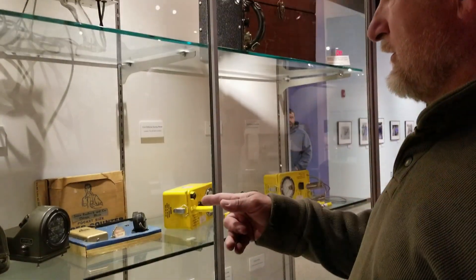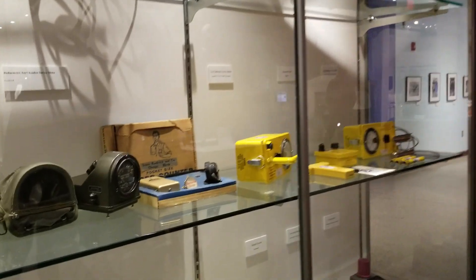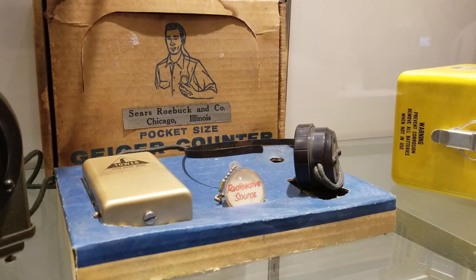It's a Geiger counter you could buy from the Sears Roebuck Company in Chicago, Illinois. For those of you who don't remember, that's actually Sears. Let's get one!